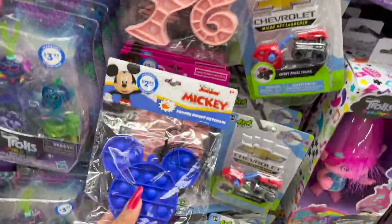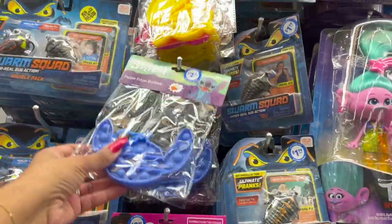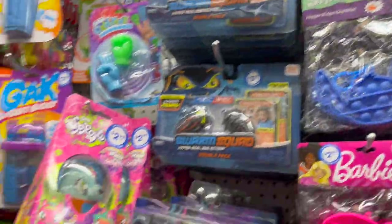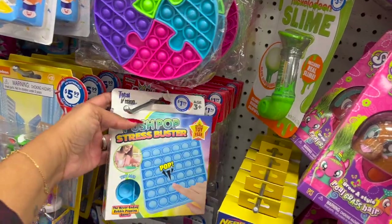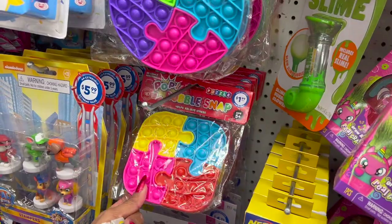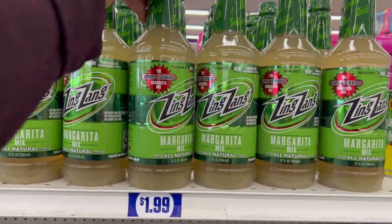They have some new puppets — Barbie, Mickey, Stitch, Baby Shark in various colors — all $2.99. Over here they have puzzle games for $1.99 — a posh push pop stress buster in different styles, and also one for a dollar.